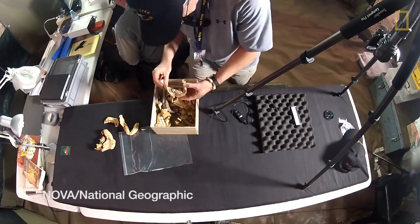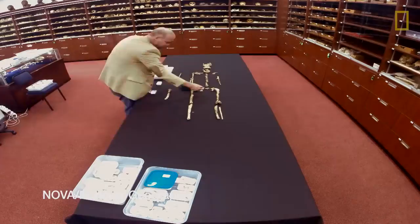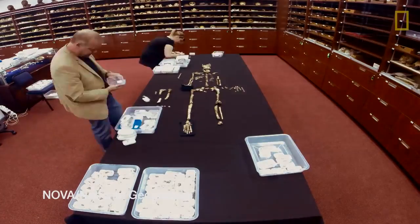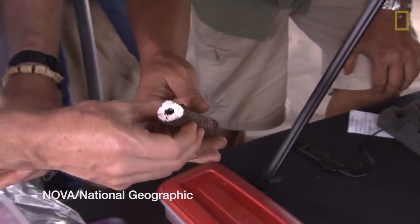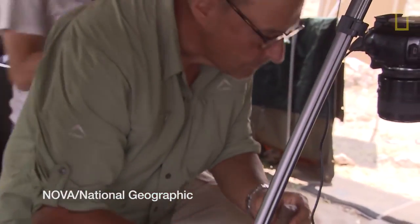We are looking at well over a dozen — in fact, probably around 18 different individuals, representing all different age spans from near-fetal age to senile individuals who were at the last stages of their lives.